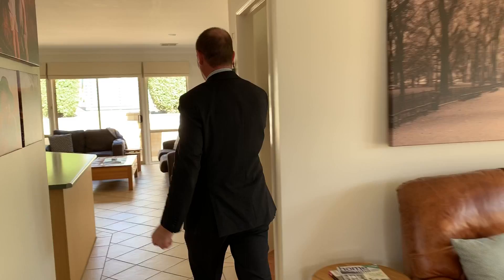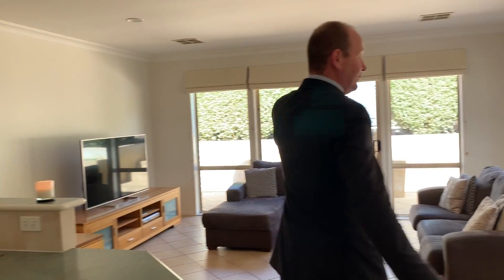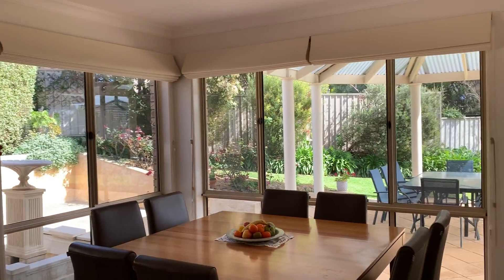Come on through to the open plan living area. Have a look at this very spacious kitchen, walk-in pantry. Have a look at the entertainment area just outside there as well — beautifully landscaped here.